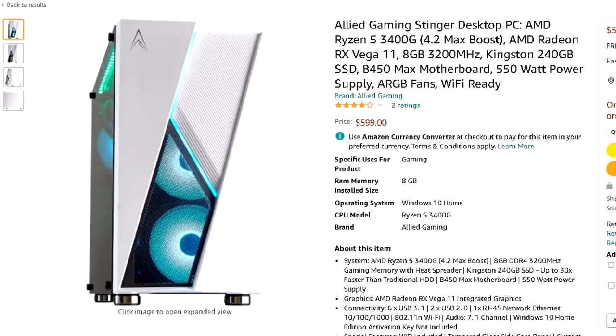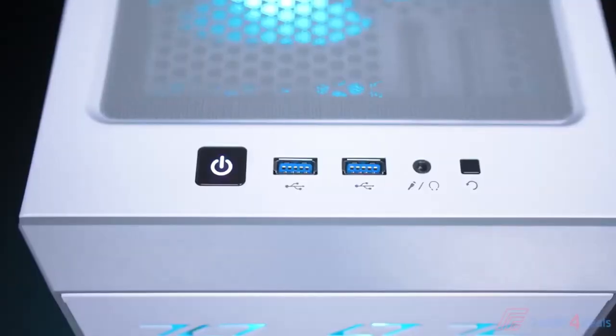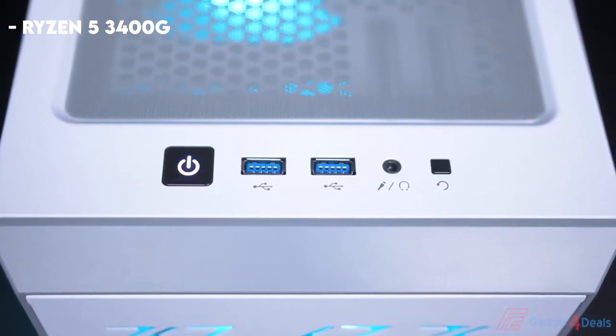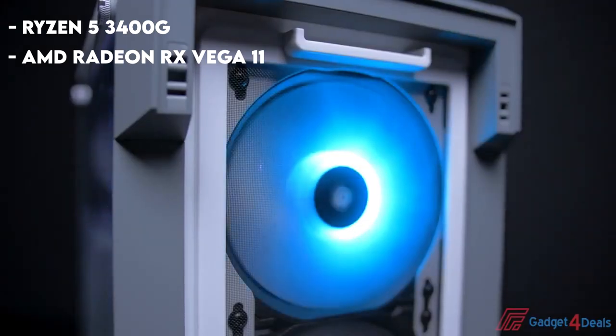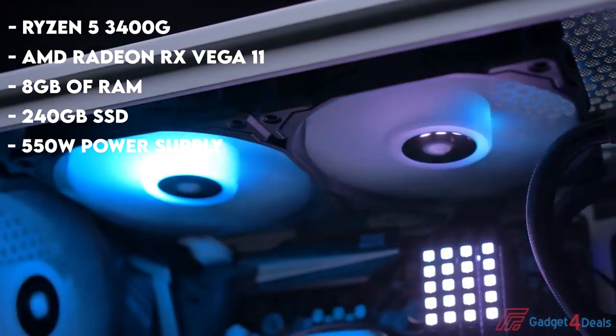With the first gaming PC we have the Alien Gaming Stinger Desktop. This one is $600 and the cheapest one on the list. It has the Ryzen 5 3400G, which means it has the AMD Radeon RX Vega 11 graphics, 8GB of RAM, 240GB of SSD, and a 550W power supply.